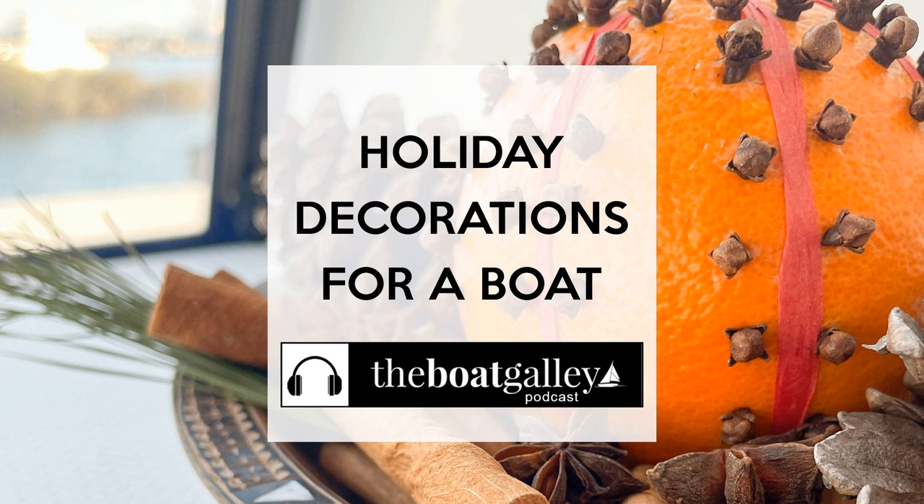Today's episode of the Boat Galley Podcast is sponsored by CLR Marine, suppliers of the Extend Your Step boarding ladder extension. Is your boat ladder just too short to comfortably get out of the water? Extend Your Step fits right into your existing boarding ladder, offering a stable and easy way to get a longer ladder without the high price. Find the Extend Your Step and tons of other fabulous products at CLRmarine.com. Boat Galley Podcast listeners get a special 15% discount on the Extend Your Step through December 31st, 2023, with the coupon code BOATGALLEY2023. CLR Marine — where your boat is their business.